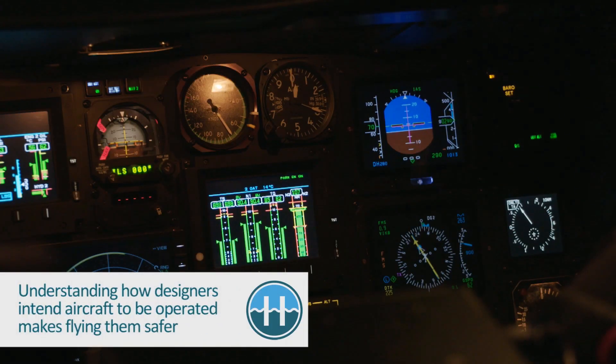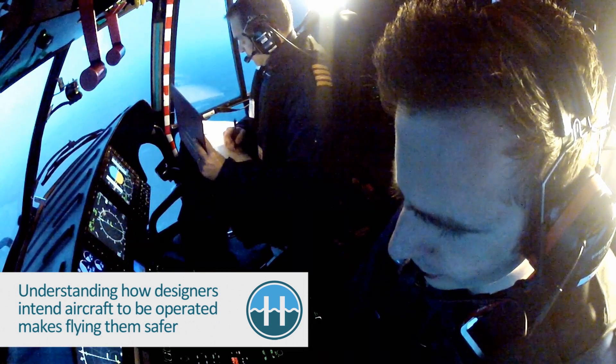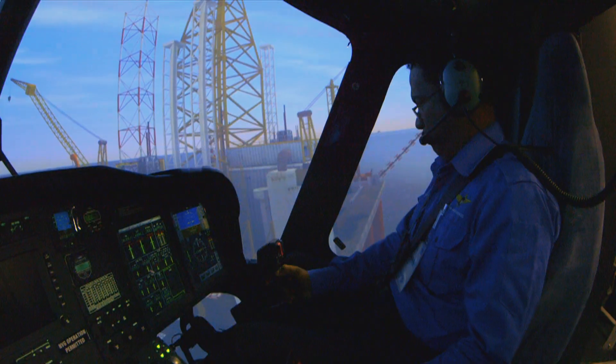We wanted to keep it automation-centric because that's where our biggest challenges are in terms of accidents — the management of automation and effective use of automation in flight path management. If pilots have a better understanding of the philosophy and how it works, then you don't have that 'what's it doing now' moment. The EFCOM really covers a few gaps that exist today.